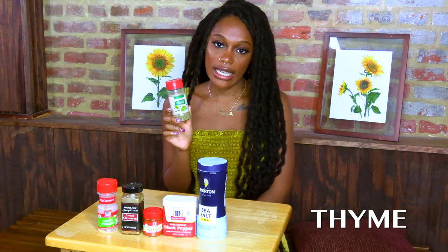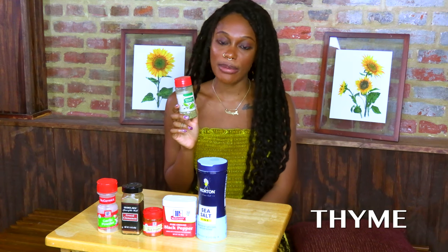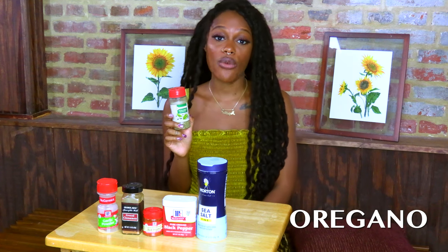Thyme, also typically found in Italian seasonings, is great for healing — healing our spirits, minds, bodies, and energies. Oregano, similarly to garlic, is really good for law workings, court case workings, and being successful in those situations. It's also good for keeping away police, keeping away the law, or any state official you do not want bothering you.